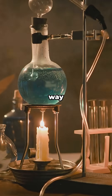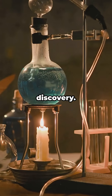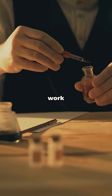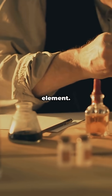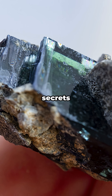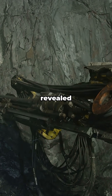Yttrium was actually discovered way back in 1794, during a time of great scientific exploration and discovery, by a Finnish chemist named Johan Gadolin. A pioneer in the field, Gadolin's work laid the foundation for our understanding of this fascinating element. He found it in a black mineral called ytterbite, a rather unassuming rock that held the secrets of yttrium within — and that's where the name comes from, a tribute to the mineral that first revealed its existence.